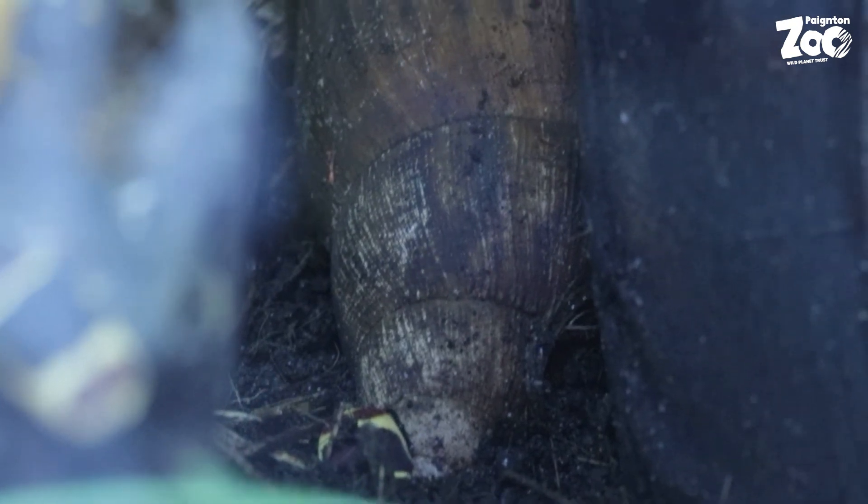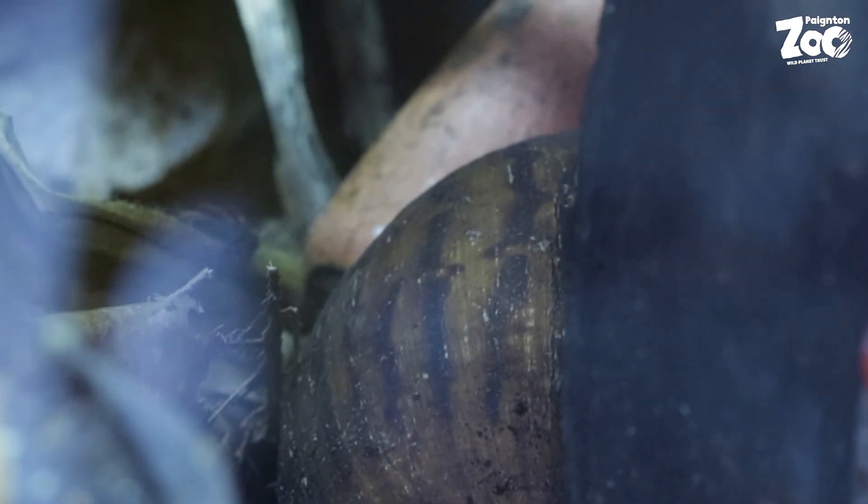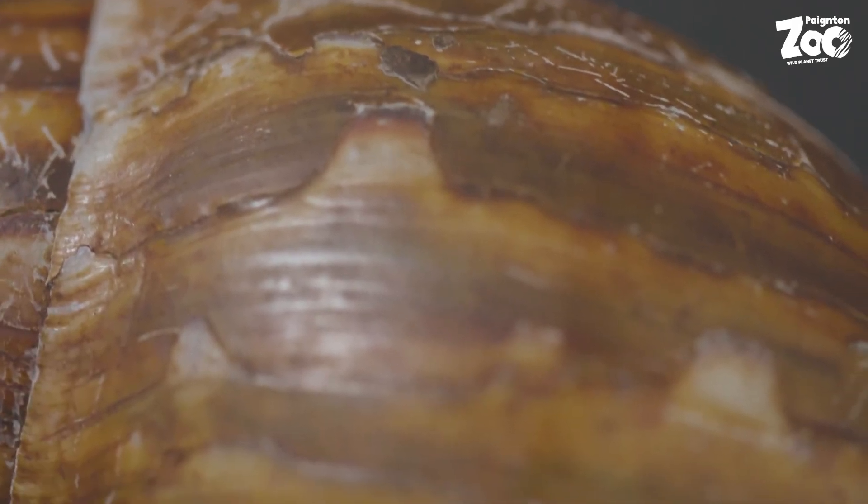But what does a giant African land snail eat? Well, it is not fussy and will happily eat most vegetation, and with a healthy appetite and large snail populations, they can quickly destroy crops and other habitats. This makes the snail an invasive or alien species in countries that it does not originate from.